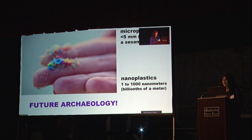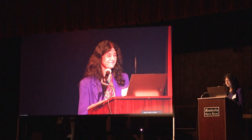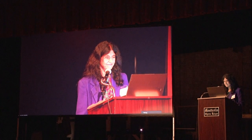Thank you very much. I'll be happy to take any questions.